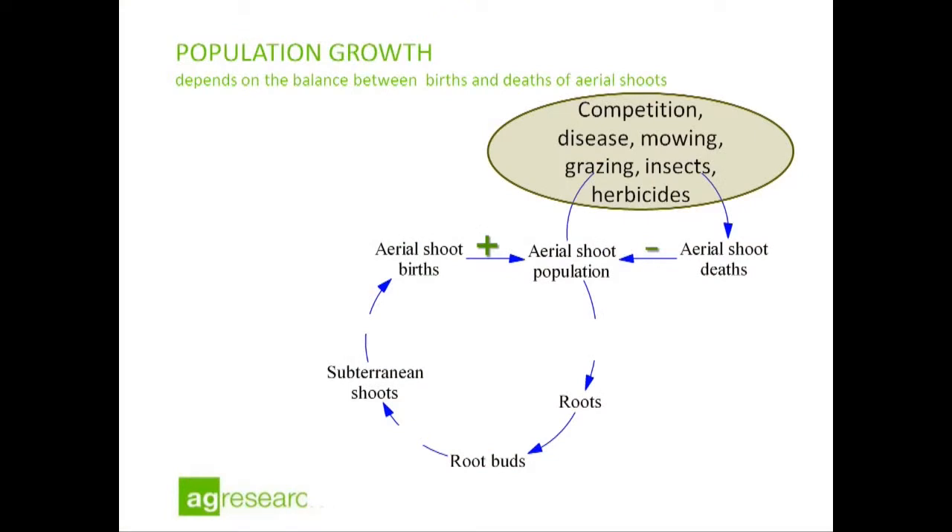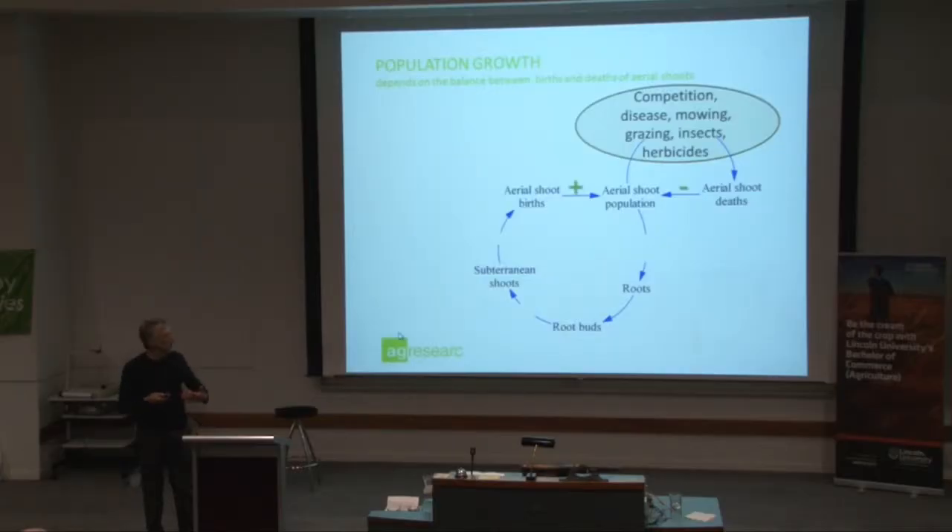It's a simple population model, and this is where you as farmers have quite a lot of control in regulating the births or the deaths of these shoots through processes like enhancing the competition for the pasture, natural diseases, mowing, grazing, insects, and herbicides. Those sorts of things can all affect the death rate or the number of deaths in a shoot population, which feeds back through to the size of that population.